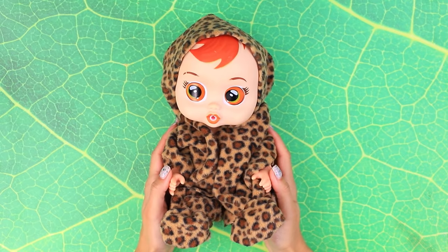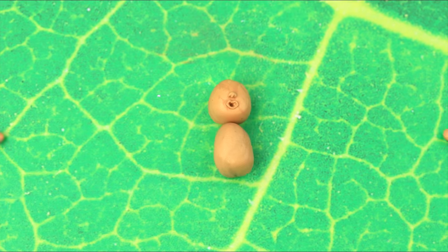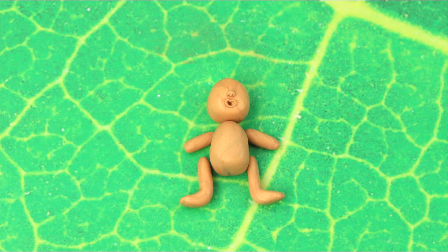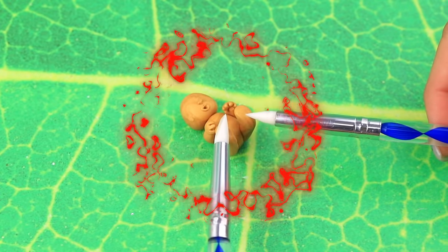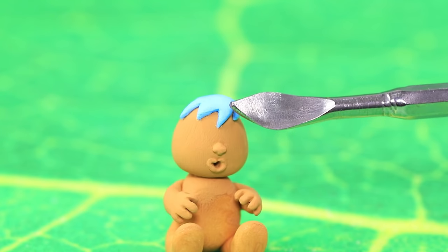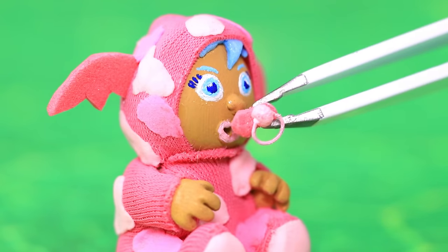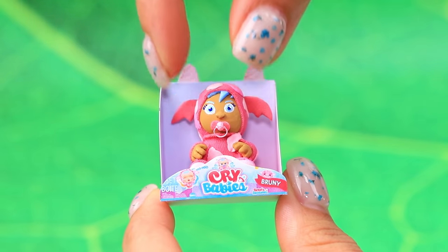Even dolls want their own cry baby doll. Use light clay to shape the baby's body, then join the arms and legs. Colorful hair suits our baby, and a pink onesie fits him perfectly. Cute ears, cute eyes, and a bottle — what a cute baby!